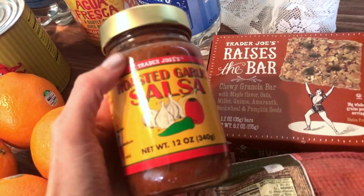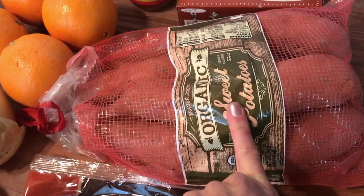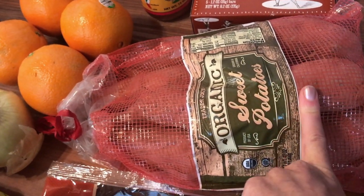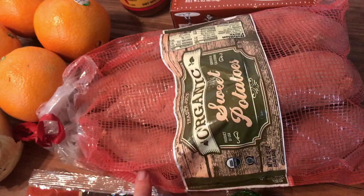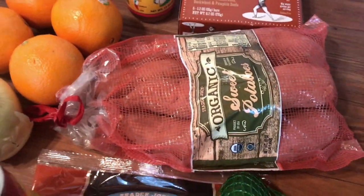I grabbed some salsa because we're going to be doing a taco salad one night. I got these organic sweet potatoes — I love to buy potatoes organic, I can taste the difference so much. And if you microwave your potatoes, try baking them instead — it is so much better. We often like to snack on potatoes, or have them with eggs for breakfast or for lunch with whatever leftovers we have.